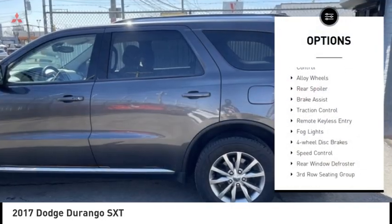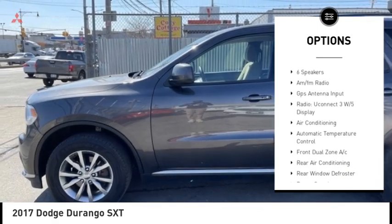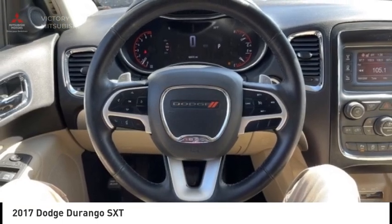Electronic stability control, alloy wheels, rear spoiler, brake assist, traction control, remote keyless entry, fog lights, four-wheel disc brakes, speed control, rear window defroster. Come take a test drive today.